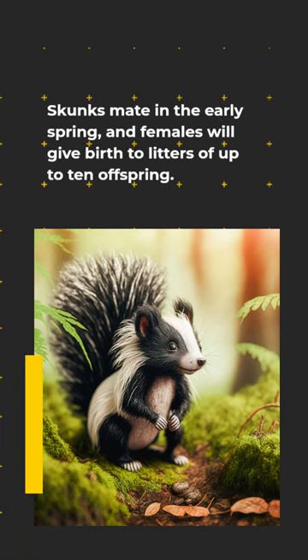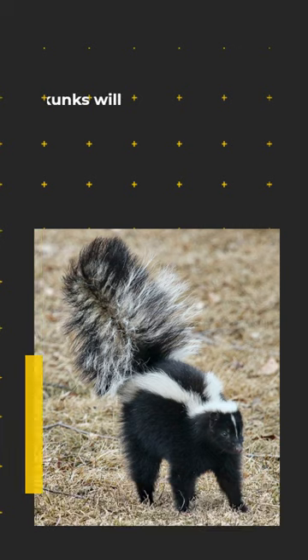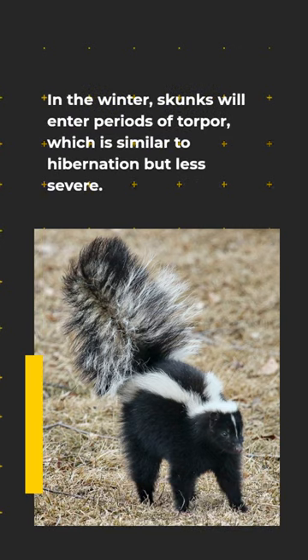Skunks mate in the early spring, and females will give birth to litters of up to 10 offspring. In the winter, skunks will enter periods of torpor, which is similar to hibernation but less severe.